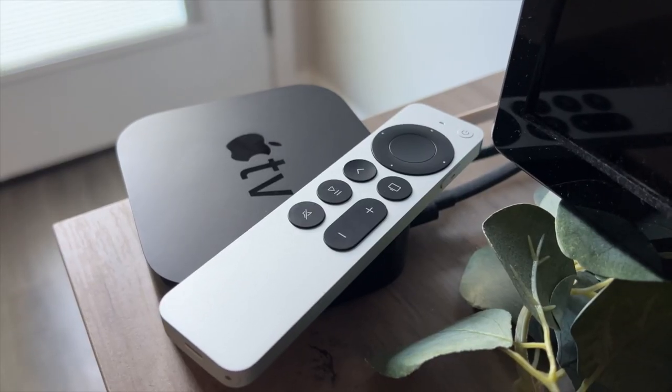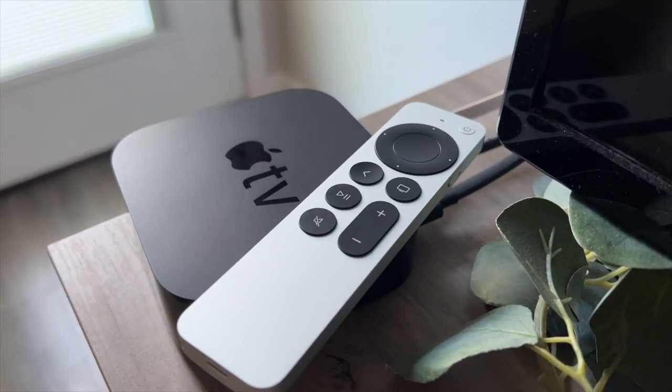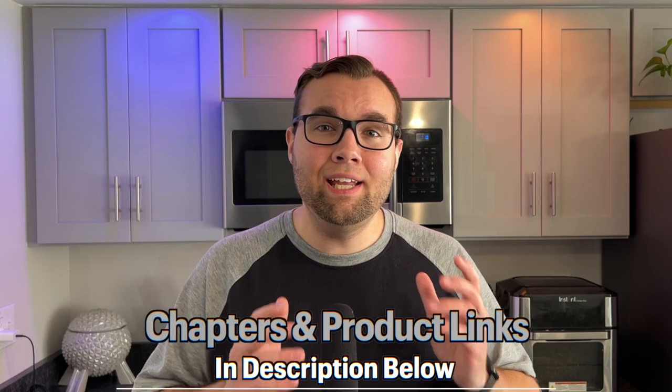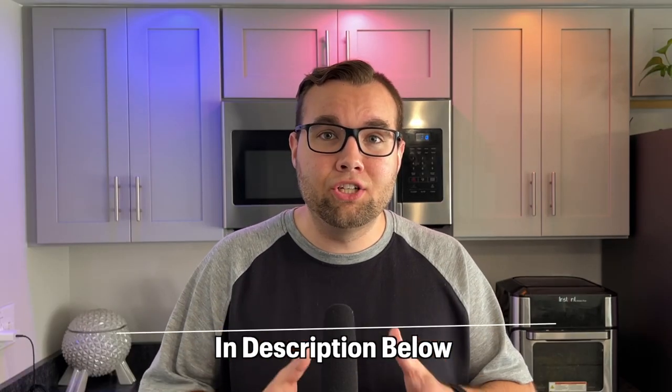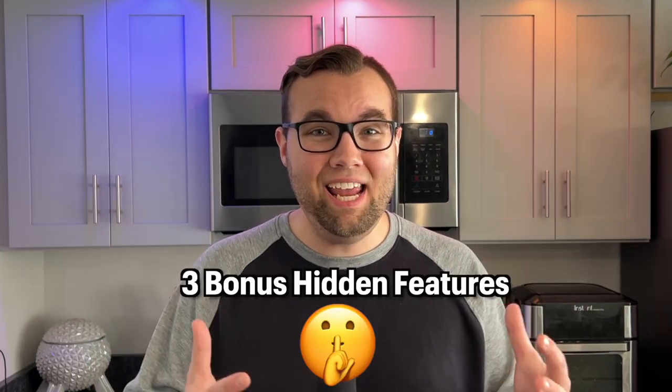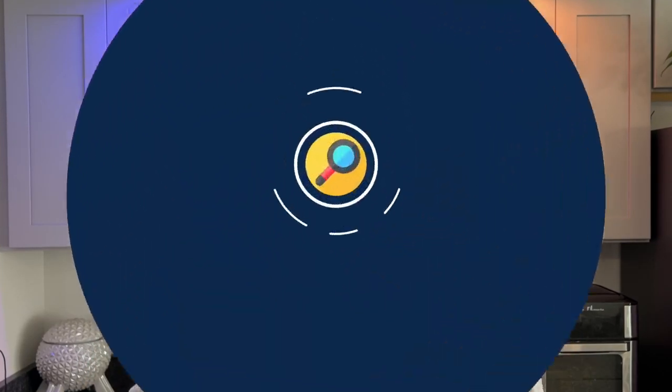The Apple TV has become one of my most used Apple devices in my smart home. Today I'm going to show you 7 hidden features that Apple does not want you to know. Stay tuned to the end where I'll show you the feature that blew my mind and 3 bonus hidden features.